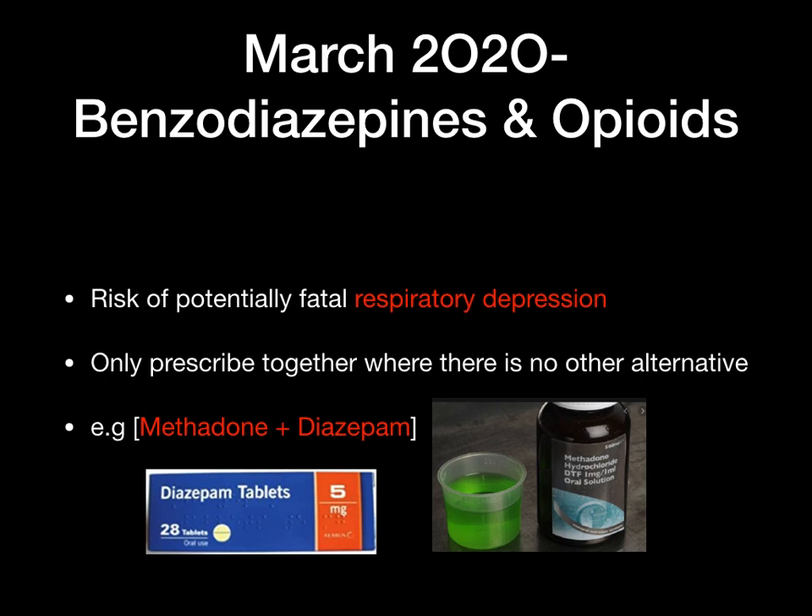In March 2020, benzodiazepines and opioids: there is a risk of potentially fatal respiratory depression. The advice is you should not prescribe a benzodiazepine and an opioid together because of this high risk. These should only be prescribed together when there is no other alternative. Generally avoid prescribing a benzodiazepine such as diazepam with an opioid such as methadone together, as this could increase the risk of respiratory depression.